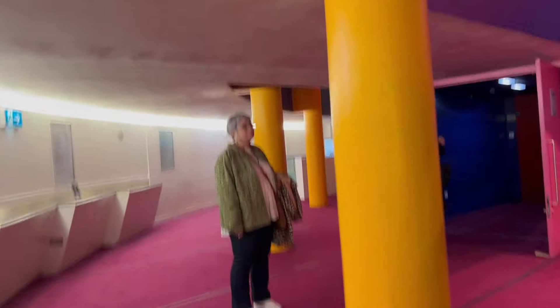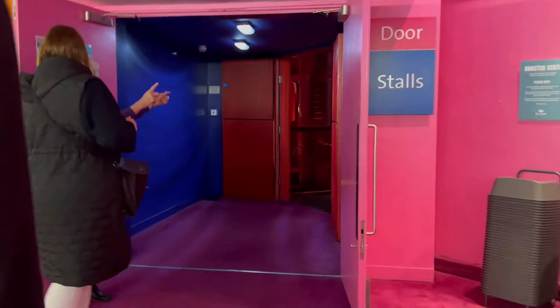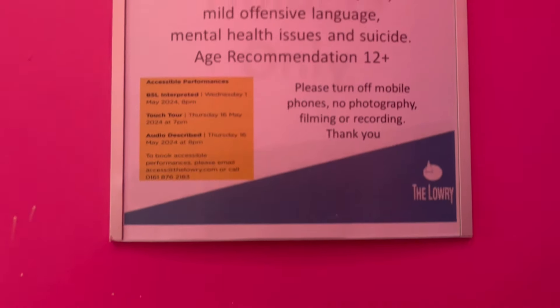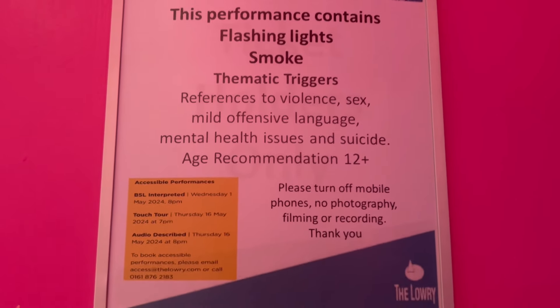We're going to take our seats now — we're in the stalls. We're on row L, seats one and two. The show is going to start in about six minutes.